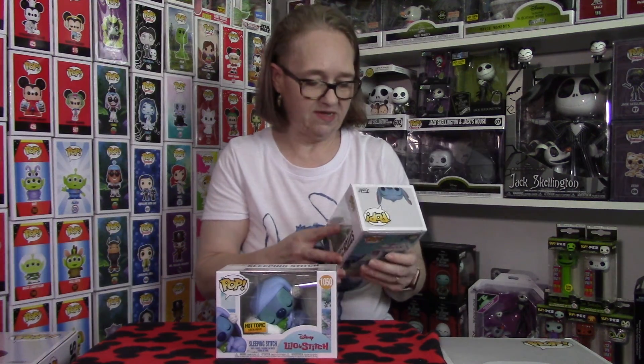If the price is right and I can find it, I might try to pick up the chase, but I'm not going to chase him down if he's ridiculous in price. Absolutely love this — this is a cool piece, so I'm super excited to have him.